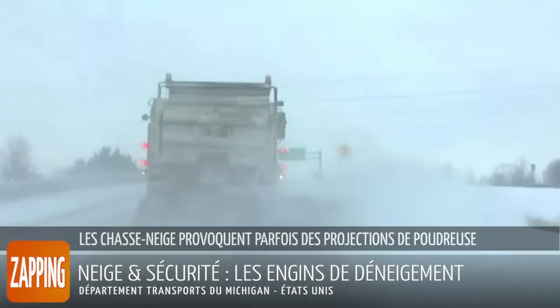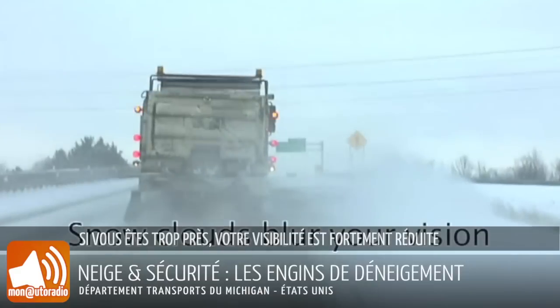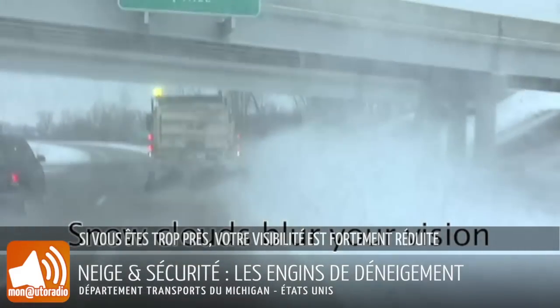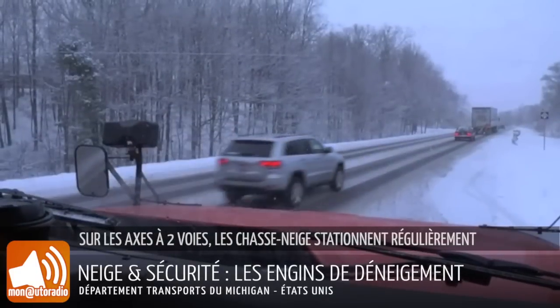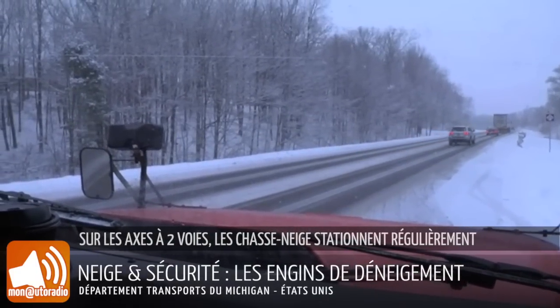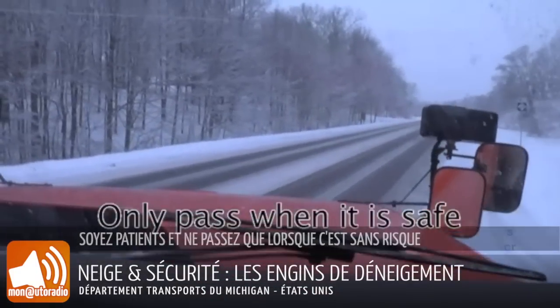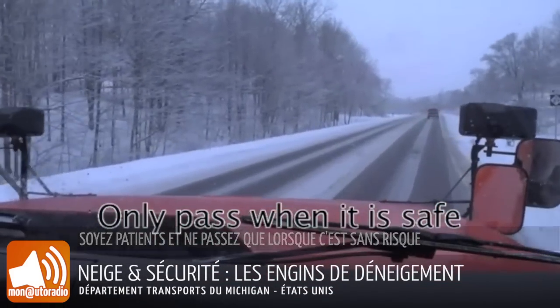Snowplows sometimes have dangerous snow clouds trailing them. If you are driving too close and are caught in a snow cloud, your visibility is greatly reduced. On two-lane roads, many snowplow drivers will pull over periodically to let vehicles pass. Be patient and only pass when it is safe.